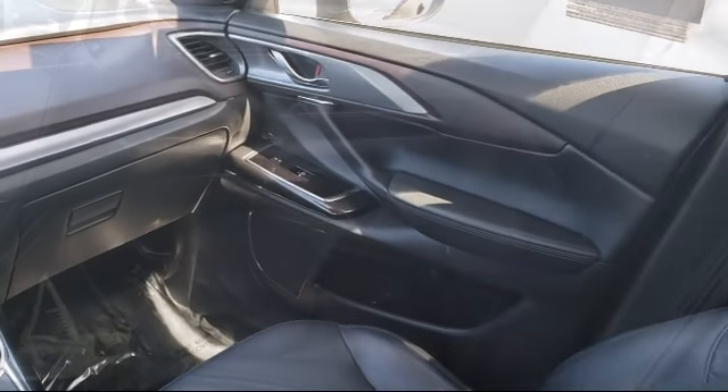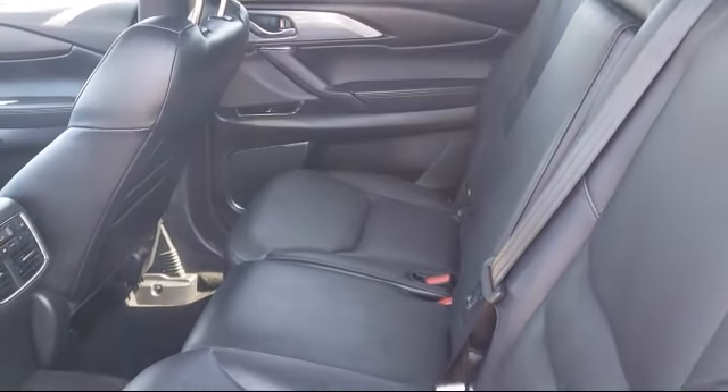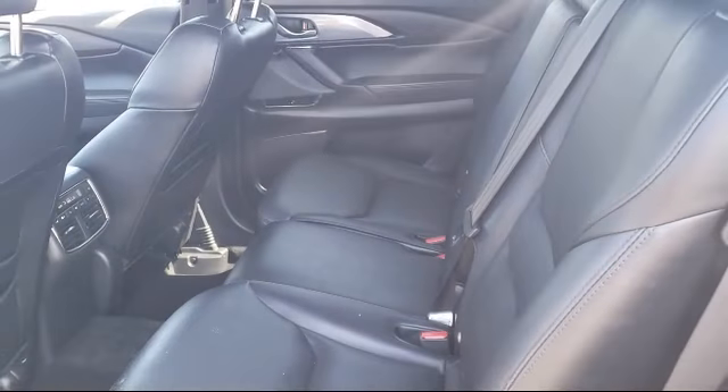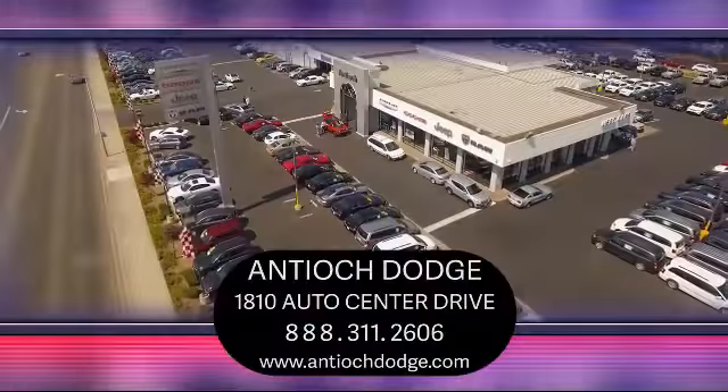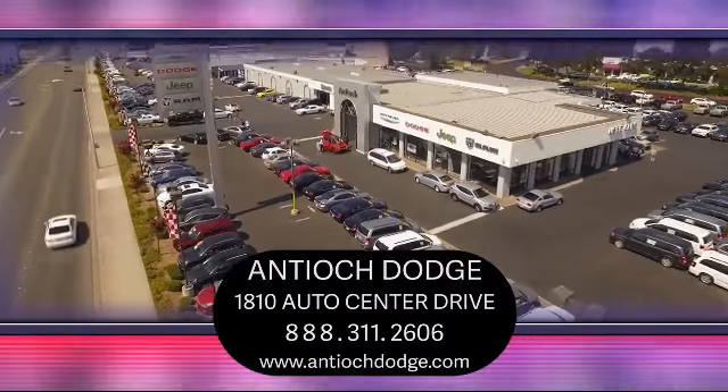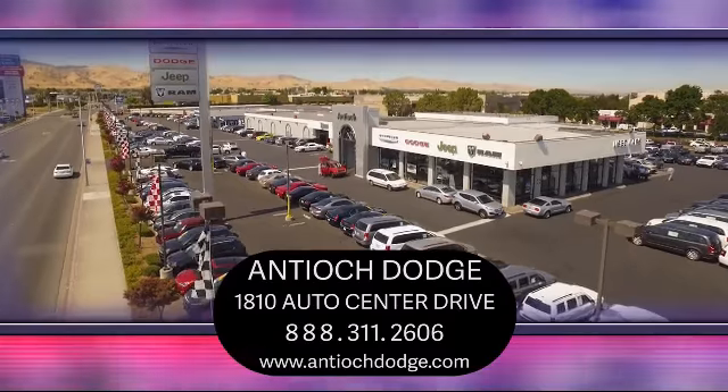We have a dedicated and friendly team, and we're ready to serve all of your automotive needs. We've been serving our community for over 25 years, and it shows. So come see us today and experience the Antioch Chrysler Jeep Dodge Ram way. We're located at 1810 Auto Center Drive, just off the Highway 4 Auto Center Drive exit in Antioch.